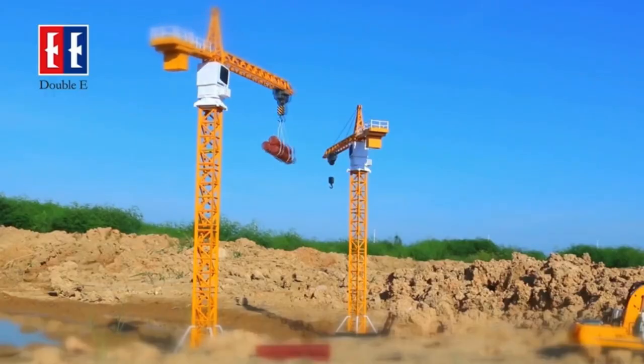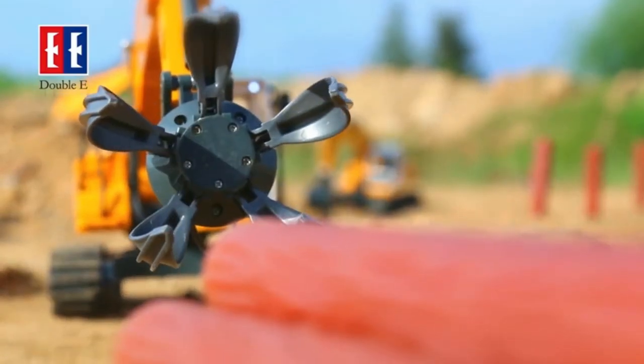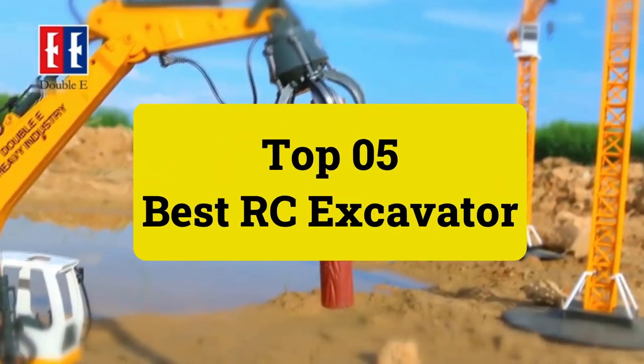In this review, please see the product URL provided below the description. Review Findlay presents Top 5 Best RC Excavator. Let's get started.